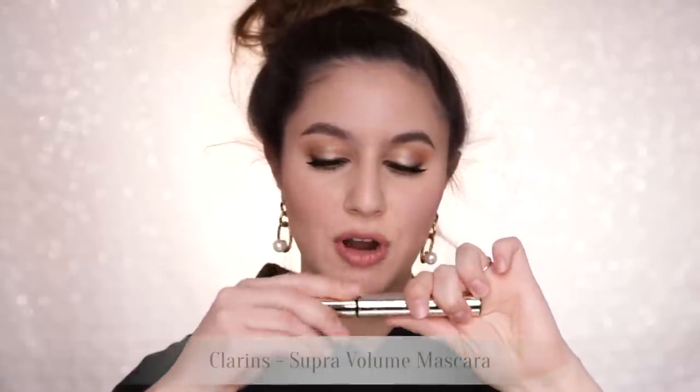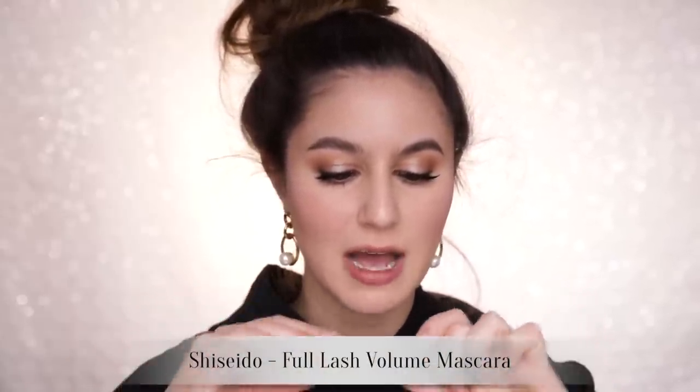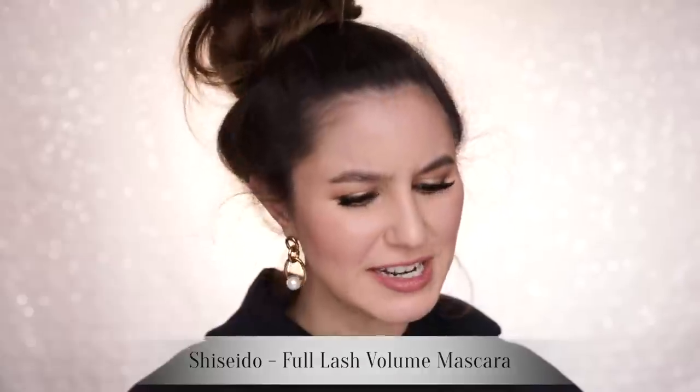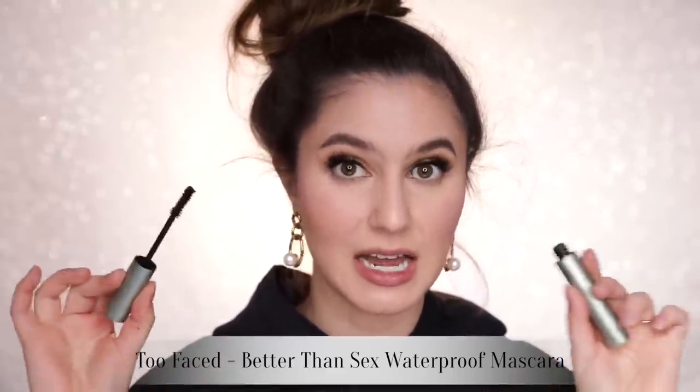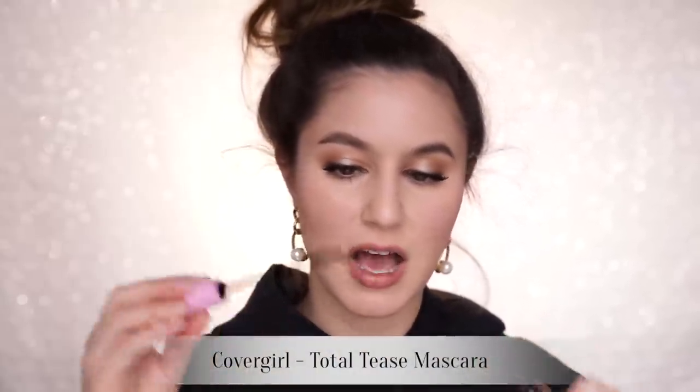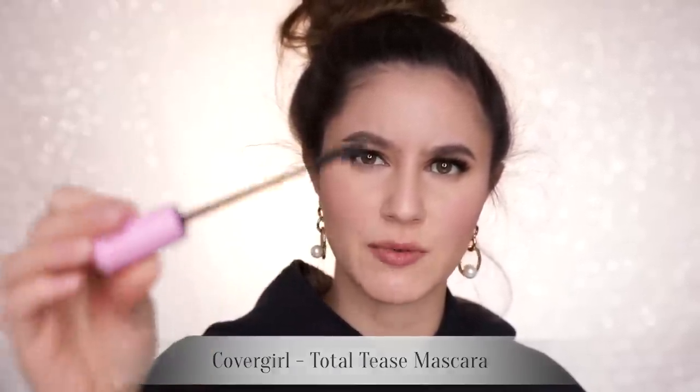The Clarins Supra Volume — nothing wrong with it, I enjoyed it, it just didn't leave a huge impression so I probably wouldn't repurchase. The Shiseido Full Lash Volume Mascara — I believe this one had fibers in it that irritated my eyes. The Too Faced Better Than Sex Waterproof Mascara — I liked it and then out of nowhere it started flaking like crazy. And lucky last, the CoverGirl Total Tease — unusual ball end. What are you thinking putting an unusual ball on the end of a mascara? To me that's a poking hazard.